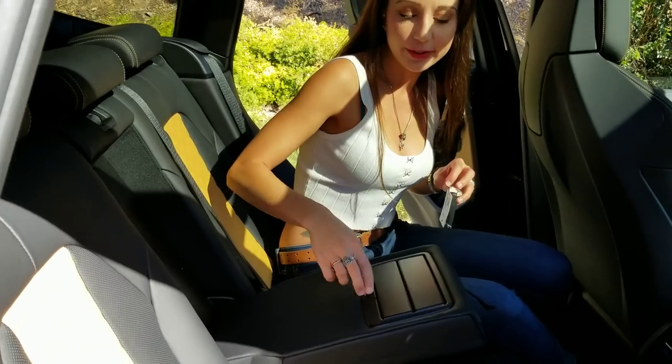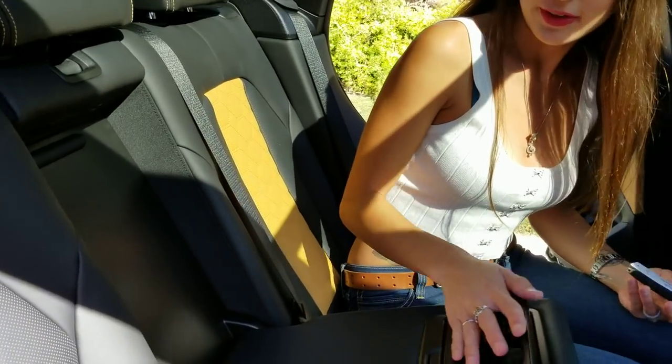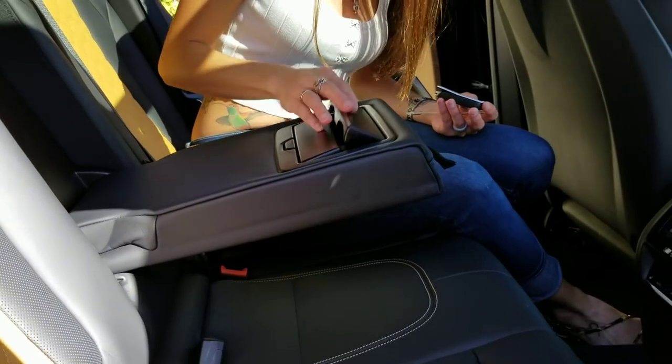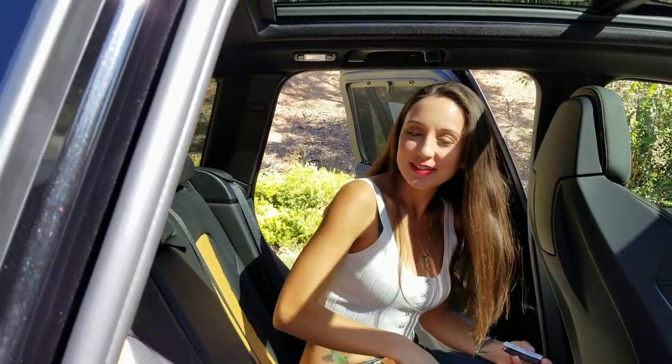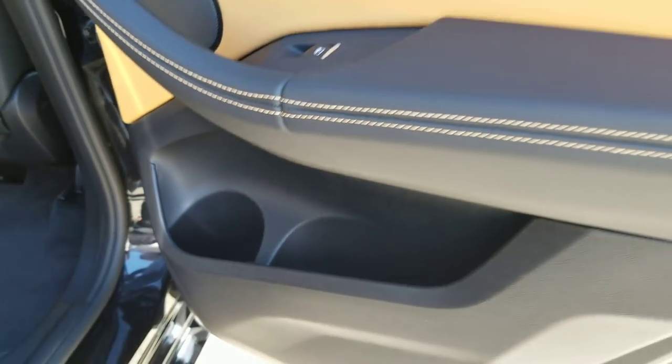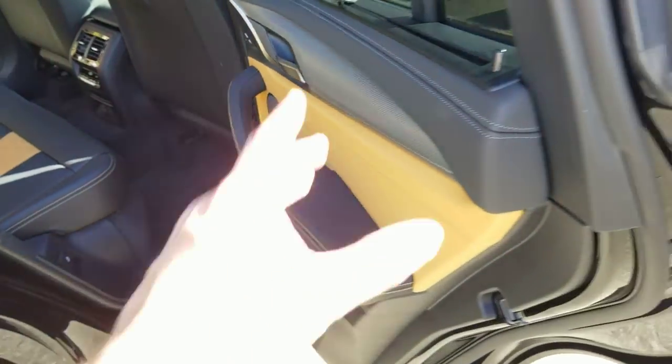BMW is known for hiding their cup holders — that philosophy continues here. You've got spaces in the side doors for water bottles as well, so if you have three people in the back, there's still a place to put a couple of drinks.